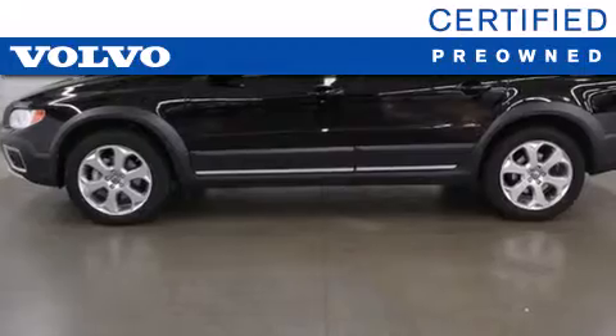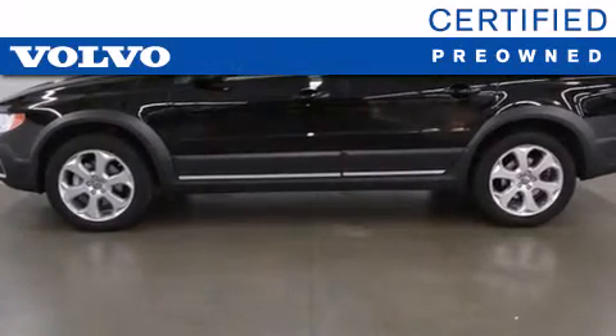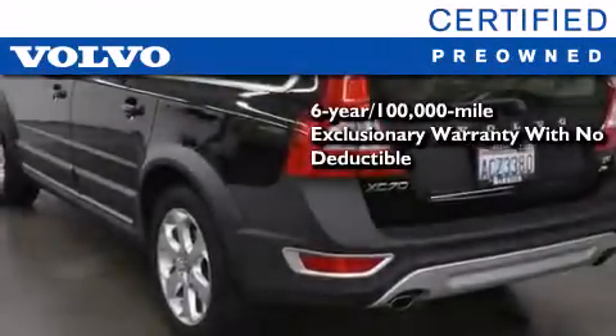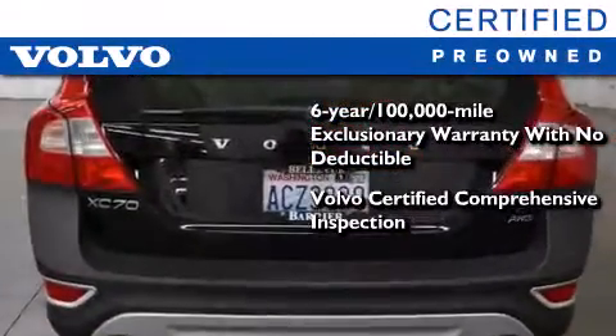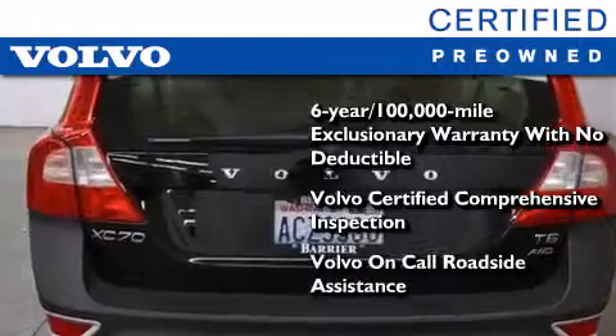You'll also feel the benefits of Volvo's certification program, which includes a 6-year, 100,000-mile exclusionary warranty, plus a comprehensive inspection to ensure everything is in top working order. This certified Volvo makes just about as much sense as a new one.